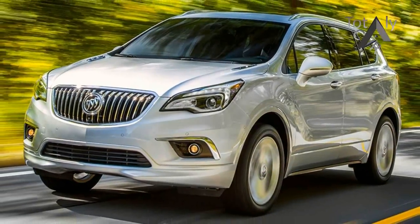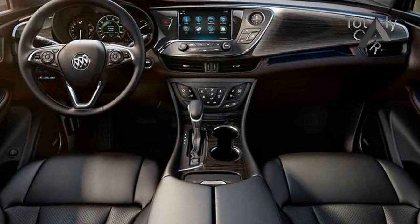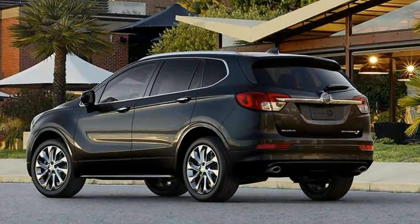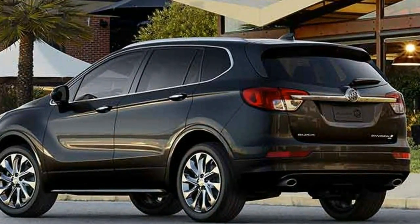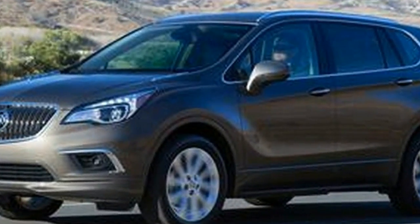Size-wise, the Envision could be considered a compact. Its 107.9-inch wheelbase is some 2 inches larger than that of the Acura RDX or the Lincoln MKC, but less than the span between the axles of the Volvo XC60 or the Audi Q5. At 183.7 inches overall, the Envision is 4.5 inches longer than the Lincoln, fractionally longer than the Audi and the Volvo, and just shy of the Acura.